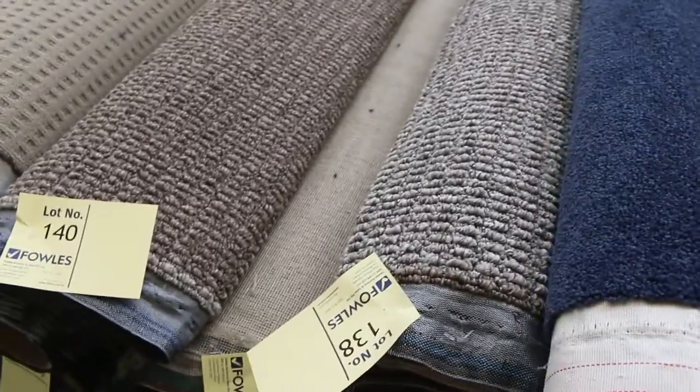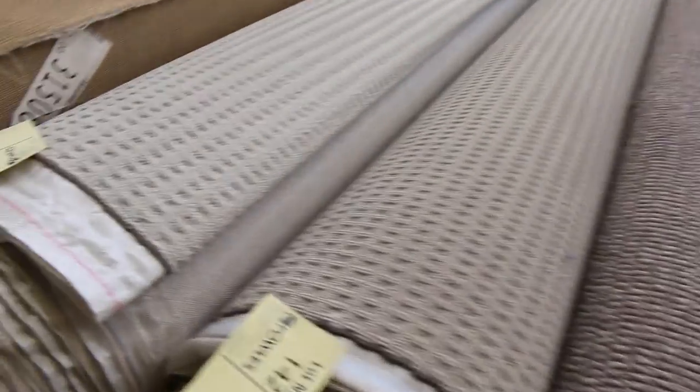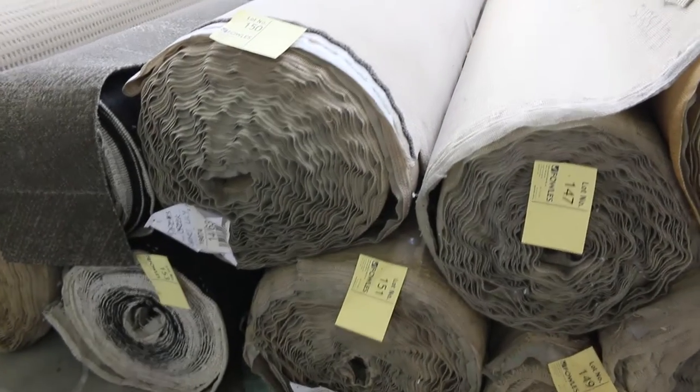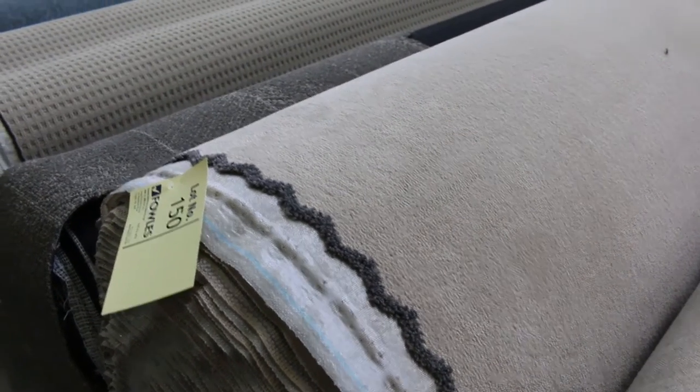Moving through, lots of loop piles which generally sell for $30 a metre. If you can't make it in, you can always bid online or leave an absentee bid. Starting price on any of these carpets is $30 a broadloom metre — that's 3.66 metres wide. Lot 150 is a solution dyed nylon carpet, a nice big roll of 29.6 metres with another roll of 30 metres — so 60 metres all up. Normally retailing around $100 a metre, I'll be thinking $30 to $40 a metre.